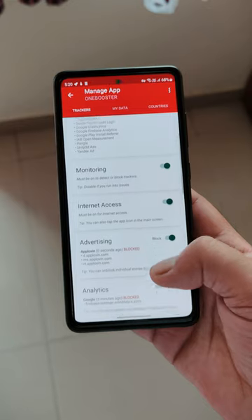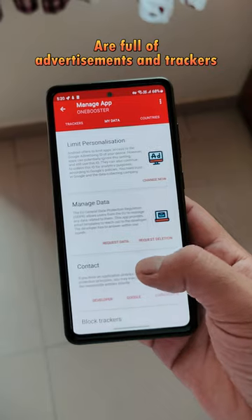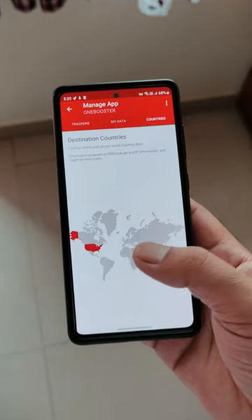One important thing to note is that most of these so-called cleaner applications available on Google Play Store are full of advertisements and trackers, and they don't respect your privacy.